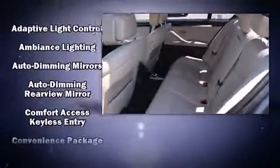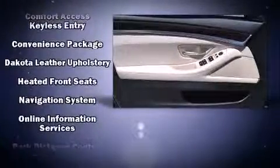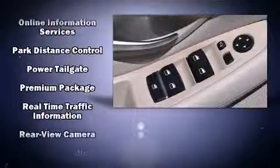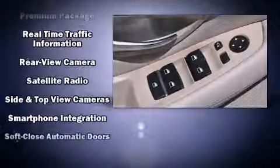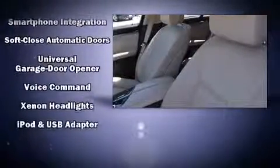BMW ensures the safety and security of its passengers with equipment such as dual front impact airbags, head curtain airbags, traction control, anti-whiplash front head restraint, a panic alarm, an emergency communication system, and four-wheel disc brakes with ABS. Brake Assist technology provides extra pressure when applying the brakes.